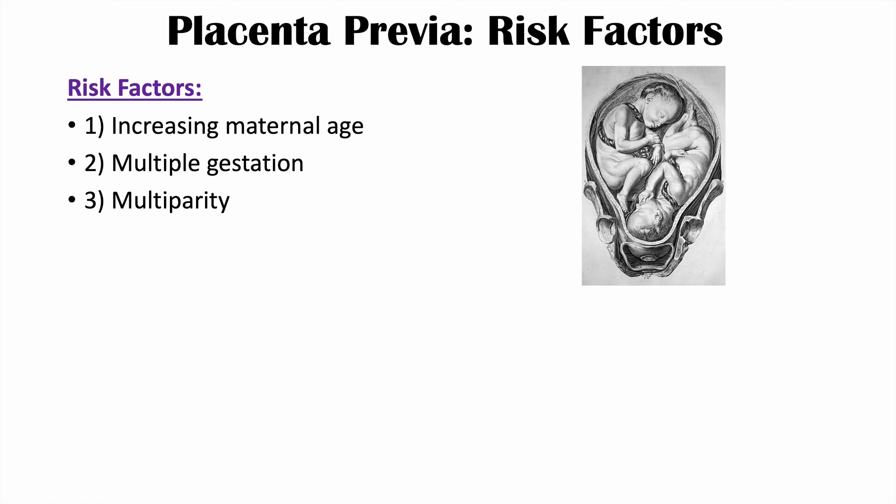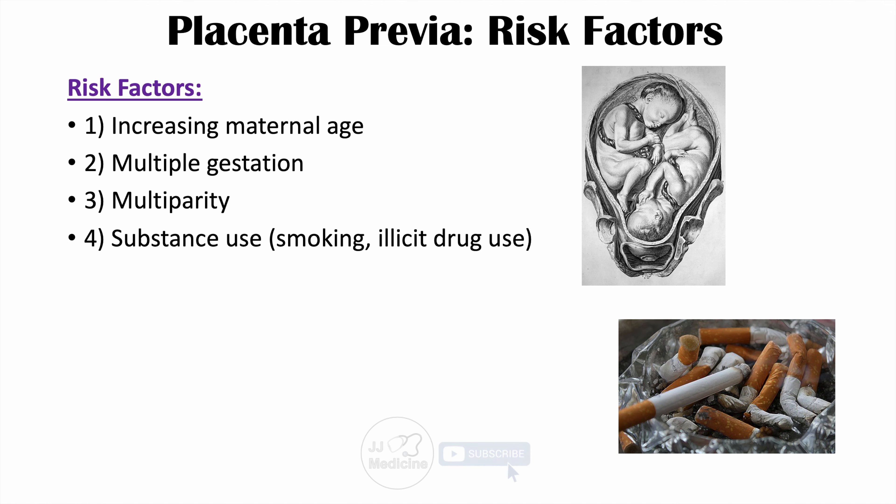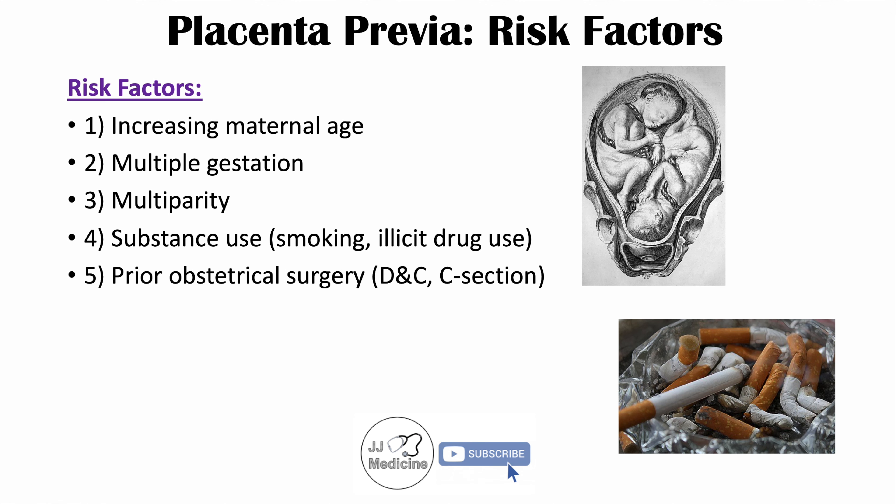Another risk factor is multiparity — having many children — which ties in with increasing maternal age. The use of certain substances is also a risk factor, including smoking and illicit drug use like cocaine. Prior obstetrical surgeries can also increase the risk for placenta previa. If a patient has had a dilation and curettage, or D&C, or a previous C-section, both of which can lead to uterine scarring, this is a risk factor.